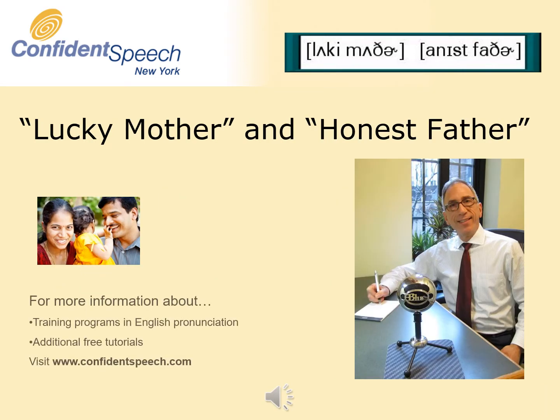Visit our website for more information about training programs in English pronunciation and additional free tutorials.